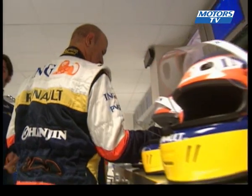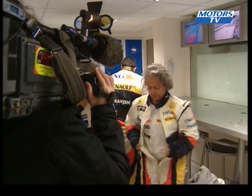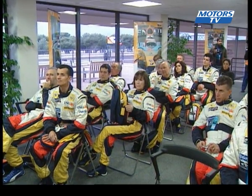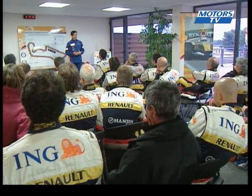Now let's feel it — feel what it would be like to be a Formula One driver. That's exactly what the Renault F1 team is allowing a select few individuals to experience by organising driving days at the Paul Ricard circuit. The first step to becoming a Formula One driver is to look like one, complete with the official race suit.